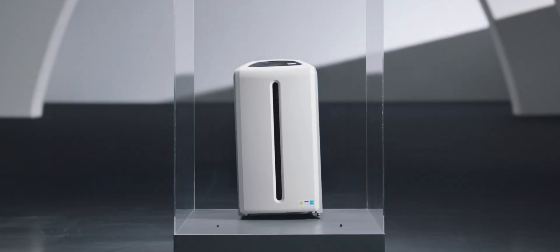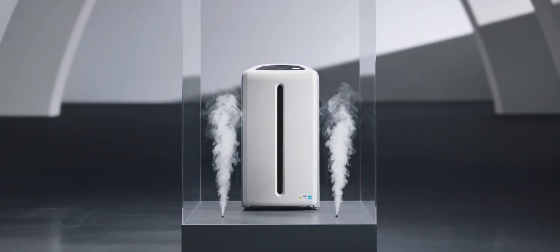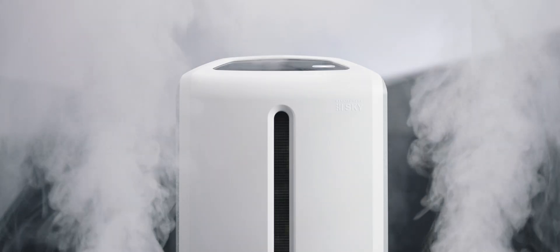This cube represents your living space, and this smoke represents daily contaminants you cannot see. Once detected by the particle sensor, Atmosphere Sky immediately goes to work.